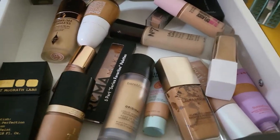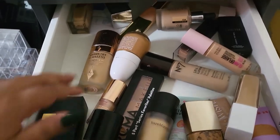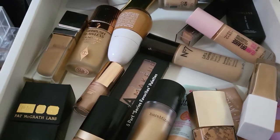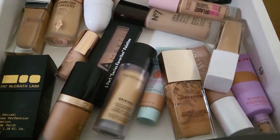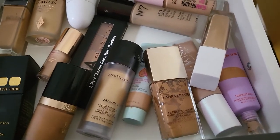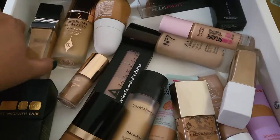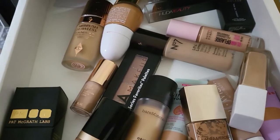Now let's hit the drawers to pick new items. For foundations, I ordered one from RCMA Makeup but I don't feel like trying that one right now. I want to try the one from Charlotte Tilbury too. Since it's Christmas week, I want to wear something I like but also try new things. Not sure whether to go with this combination...